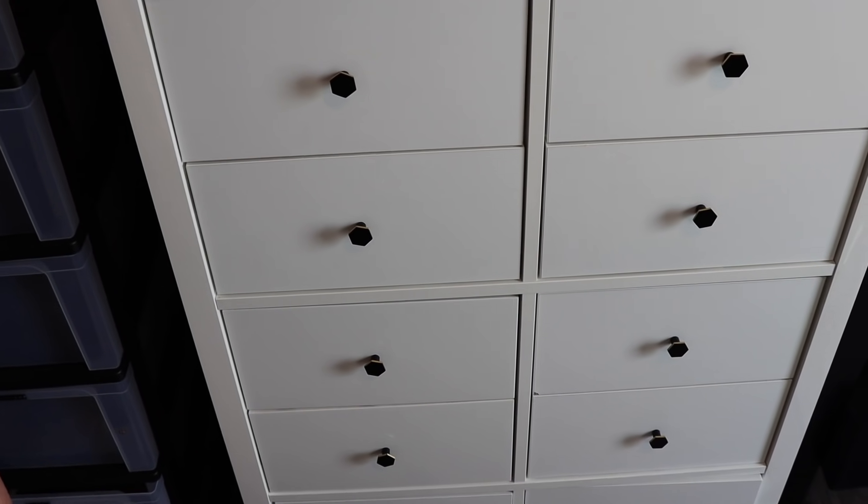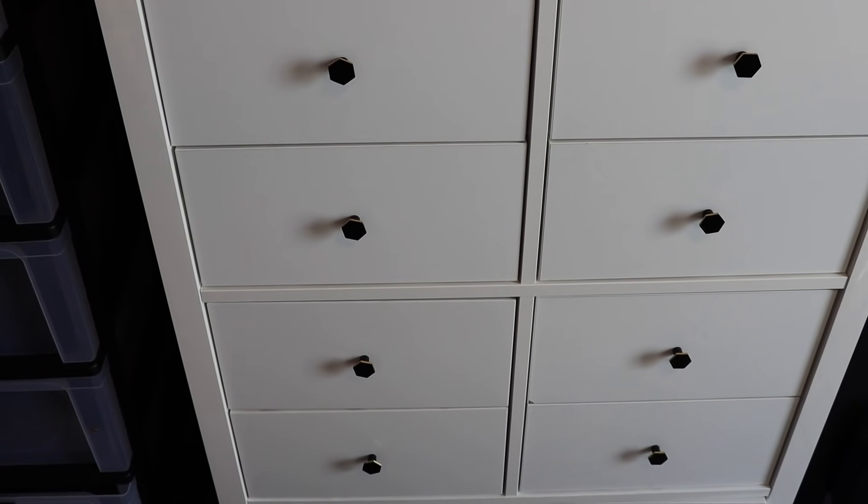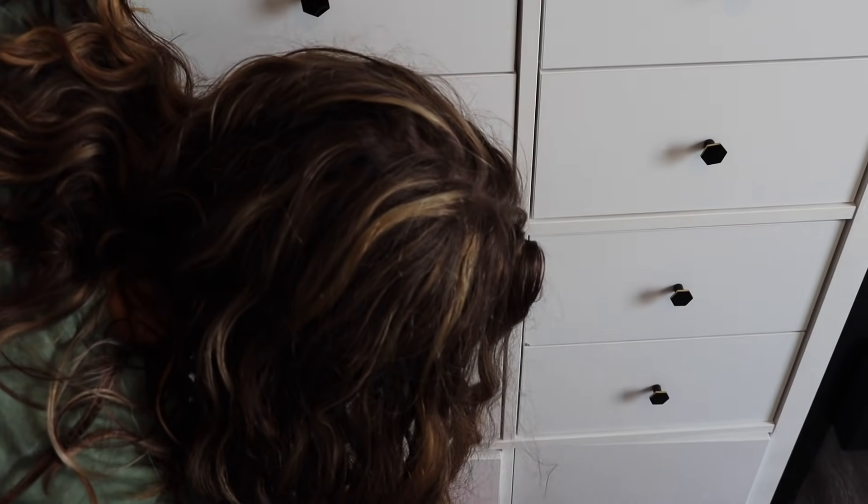We replaced the ugly silver knobs from Ikea with these ones from Amazon. Super cheap, easy to install, and they just made such a huge difference. And then these are cabinets down here.